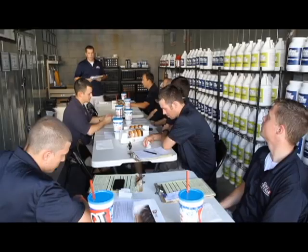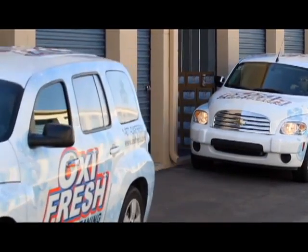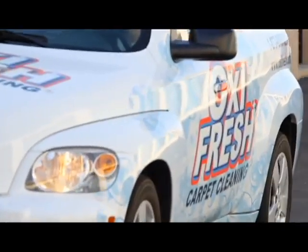Since our techs are the face of our franchise, it's really important for us both to look our best and to act our best — be respectful to people and also be dressed in a manner that's presentable to our customers. They're trusting a complete stranger to come into their home and do an excellent job, so the better we look and the better we act, the more comfortable they are to have us in their home.